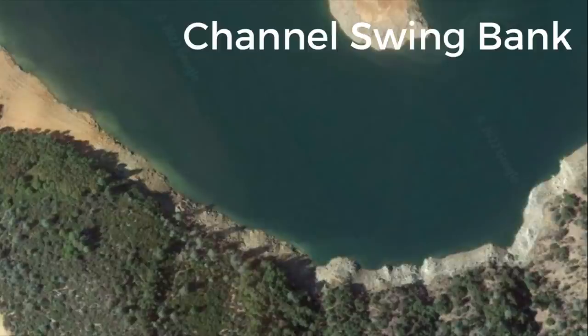All species of bass use channel swing banks — it depends where you are. Way in the back of a creek arm in four feet of water, it's probably more largemouth; closer to the main lake or the front half of a major creek arm, you're talking more spots or smallmouth. The great thing about a channel swing bank is fish use them on the way out as well. Once they're done spawning and working back to the main lake, they'll follow the same route.